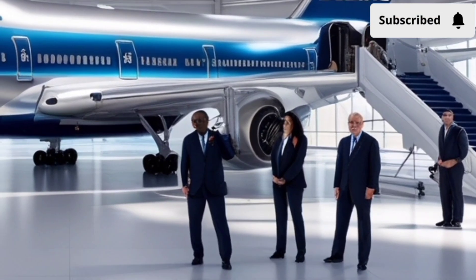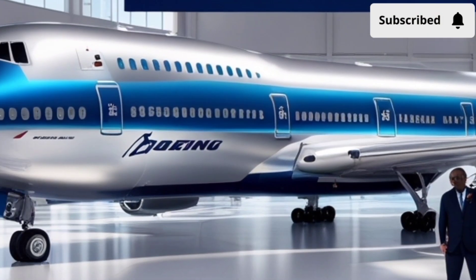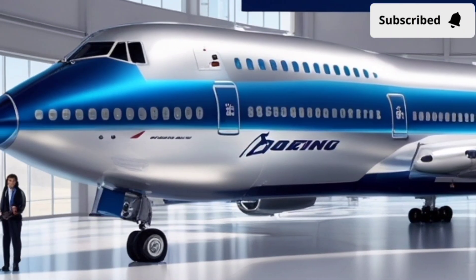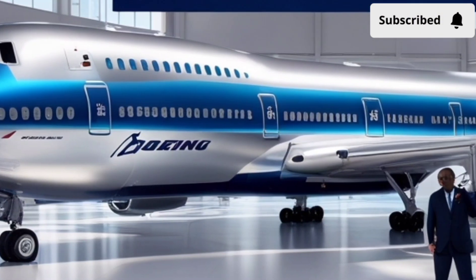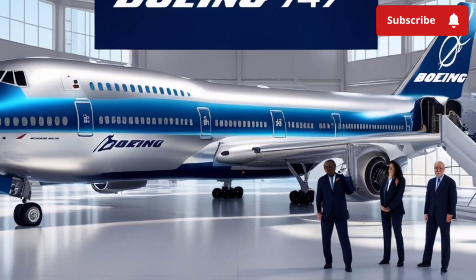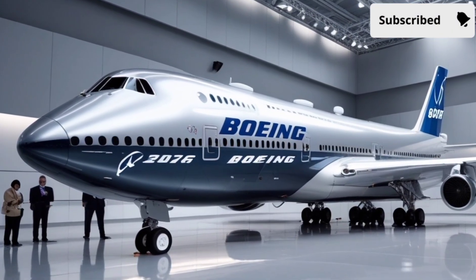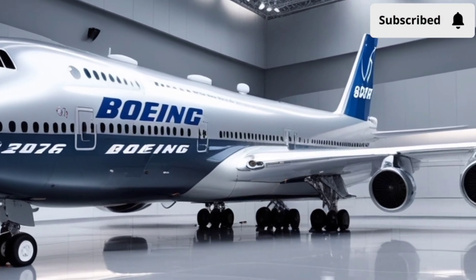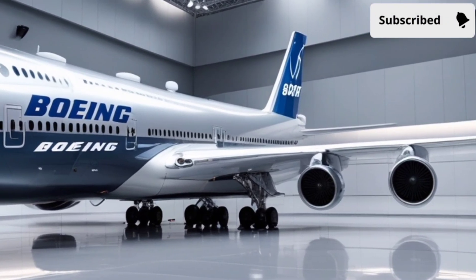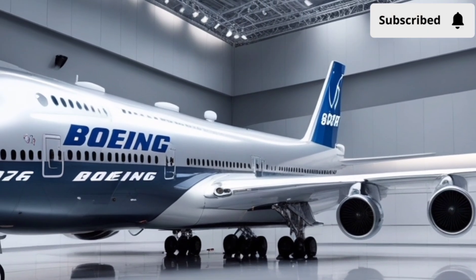The driving modes also add versatility to the experience. Glide mode prioritizes comfort and efficiency, keeping the car quiet and smooth. Turbo lift mode activates the turbine booster for maximum acceleration, ideal for overtaking or performance driving. Stability mode uses the active aerodynamic flaps to keep the vehicle firmly planted during sharp turns or uneven roads. It's a well-rounded system that adapts to the driver's needs and enhances both performance and safety.